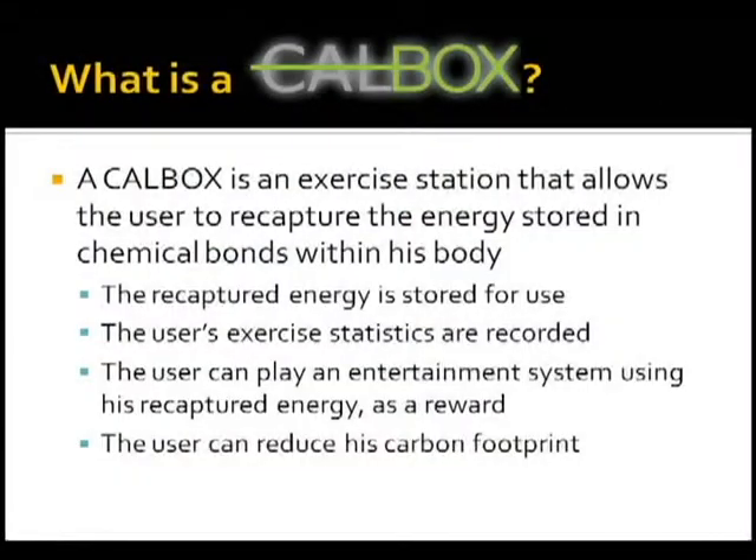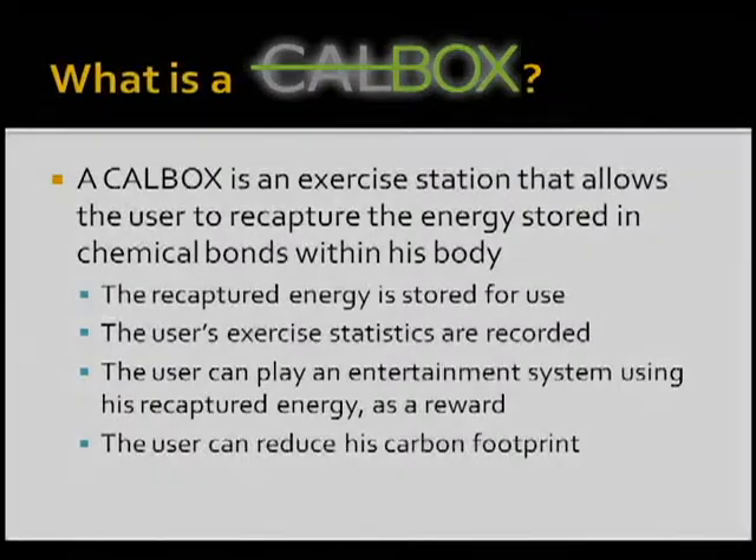After the energy is restored for use, the exercise statistics can be seen on a computer wirelessly through our system that we have developed. The user can play an entertainment console and the carbon footprint for the home can be reduced.